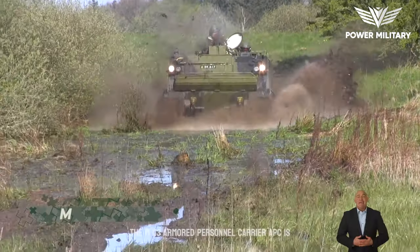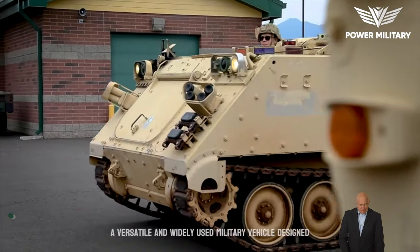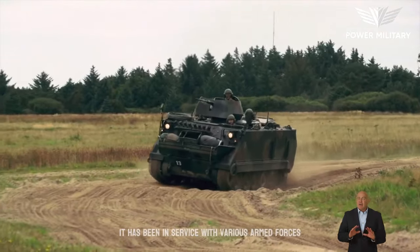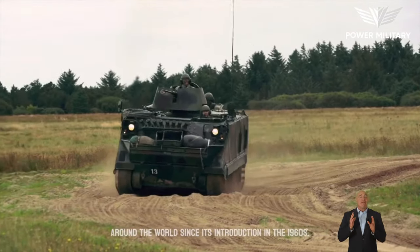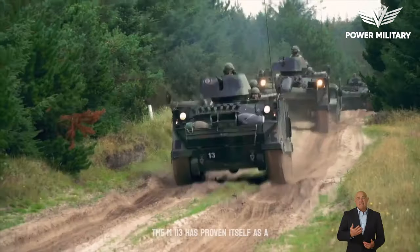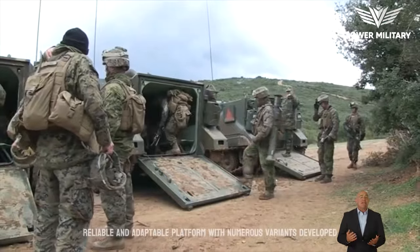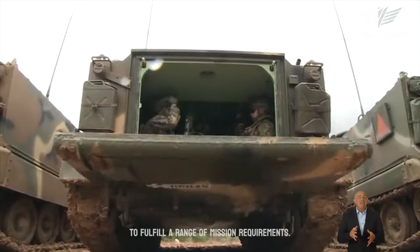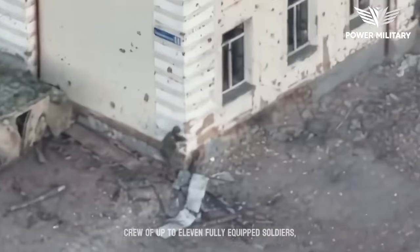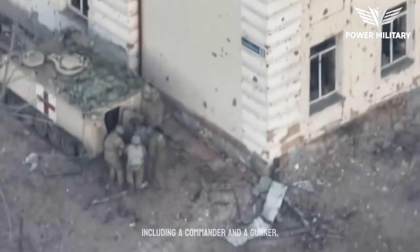The M113 armored personnel carrier, APC, is a versatile and widely used military vehicle designed for troop transport and battlefield mobility. It has been in service with various armed forces around the world since its introduction in the 1960s. The M113 has proven itself as a reliable and adaptable platform, with numerous variants developed to fulfill a range of mission requirements. The vehicle can accommodate a driver and a crew of up to 11 fully equipped soldiers, including a commander and a gunner.